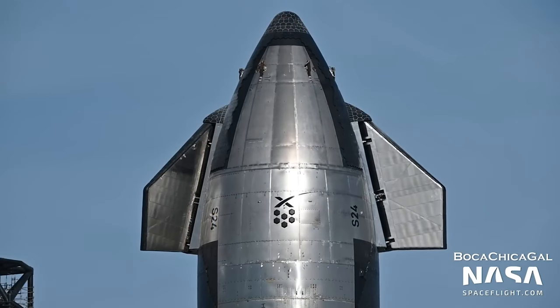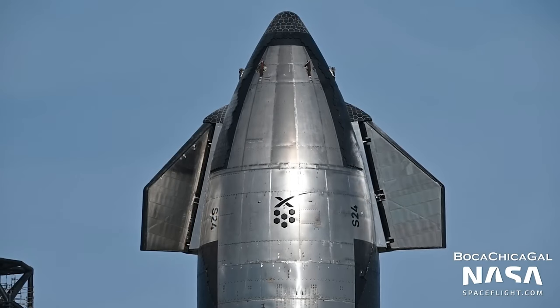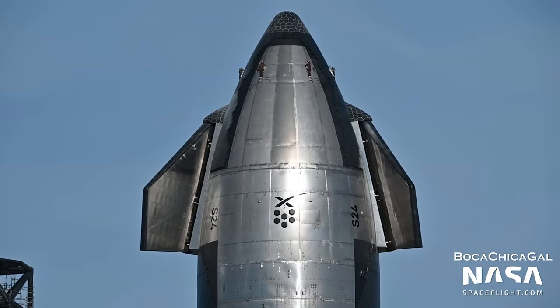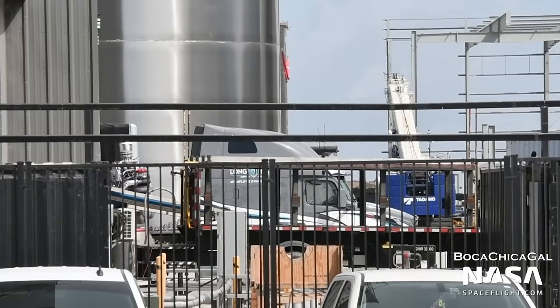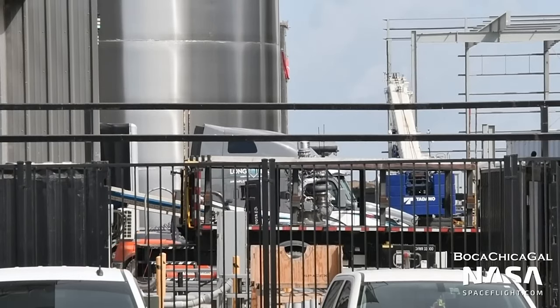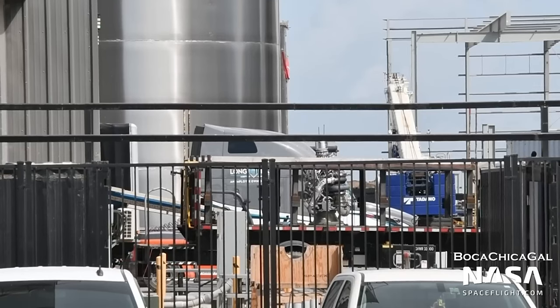Looking at Ship 24, it's been testing its forward flaps, waving to everyone driving past below. There hasn't been an aft flap test yet, although the aft flaps were spread open for the forward flap test. Another batch of Raptor 2 engines have been delivered from SpaceX's McGregor test site — serial numbers 50, 109, 116, and 120.